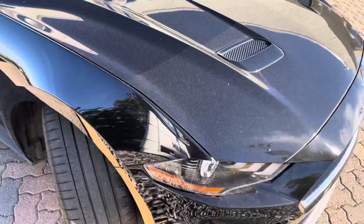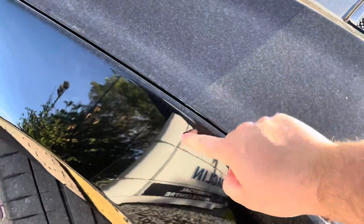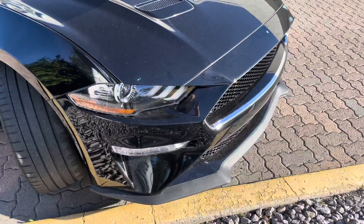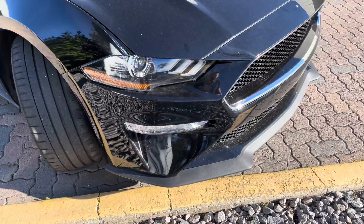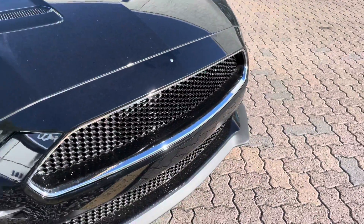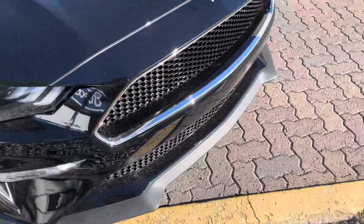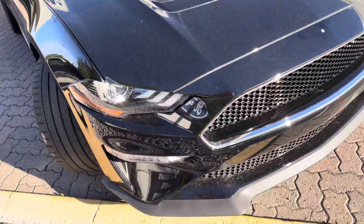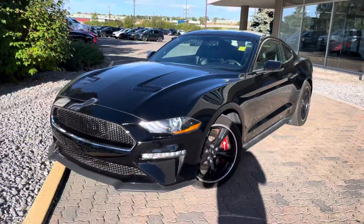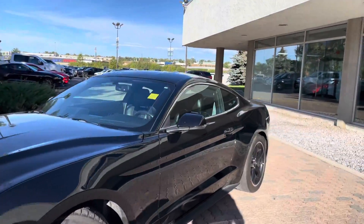To protect this Mustang there is full 3M on the fenders and the hood of this car just to keep the paint looking brand new, safe from rock chips and all that good stuff. We have the signature Mustang Bullitt grille with a chrome outline, we have our front splitter down below, and we have LED fog lights and headlights as well. This thing just looks beautiful from any angle.